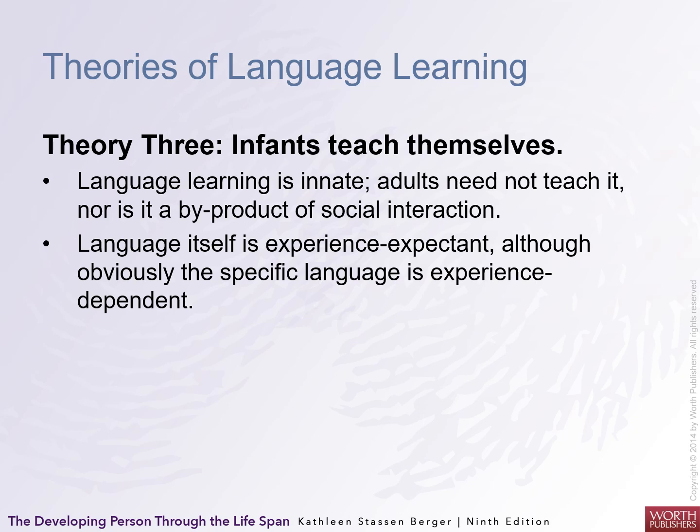A third theory is that infants teach themselves. Language learning is innate; adults need not teach it, nor is it merely a byproduct of social interaction. Language itself is experience-expectant, although the specific language is experience-dependent. So language will emerge regardless, but if you want it to blossom, you have to stimulate it — that's the difference between experience-expectant and experience-dependent.